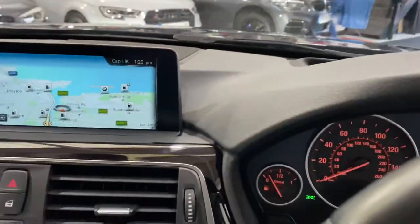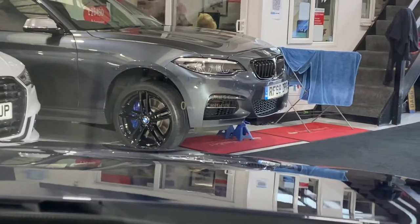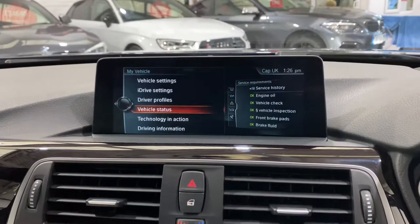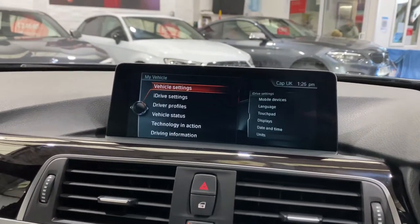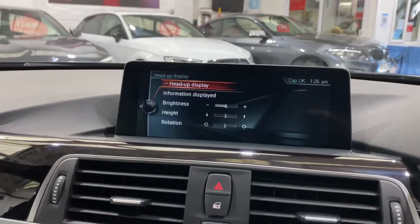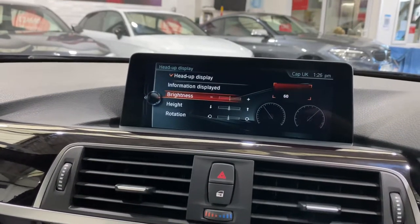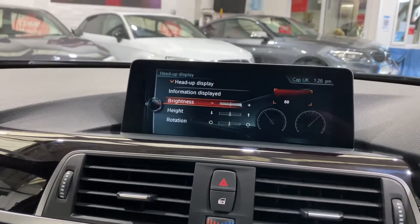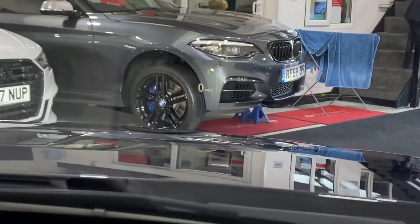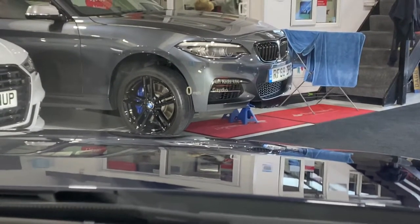We've also got the heads-up display. I'm going to try and show you — we're going to go into here to show you where you can adjust things. If we go to this one here, you'll see displays. Now heads-up display — you can choose the information displayed. We can also adjust the brightness, which I'm going to turn right up. You can adjust the height and the rotation as well. So if I come forward, if you look at the corner of the bumper of that car or where the little grille is, you can see me moving the radio stations through there.